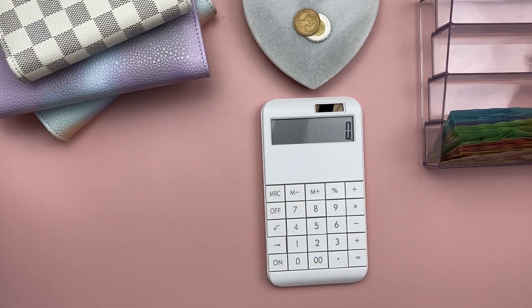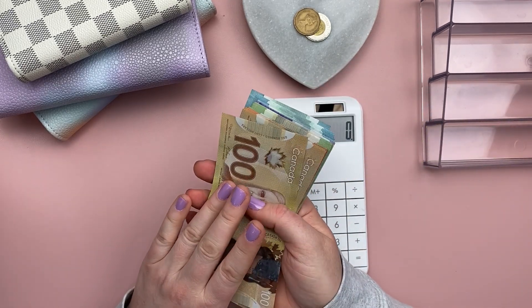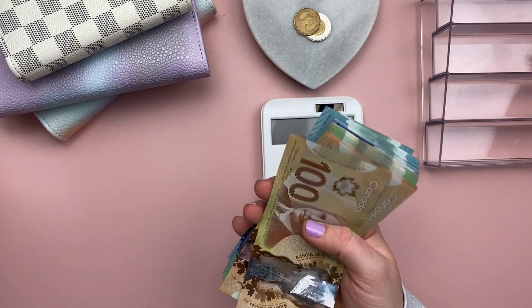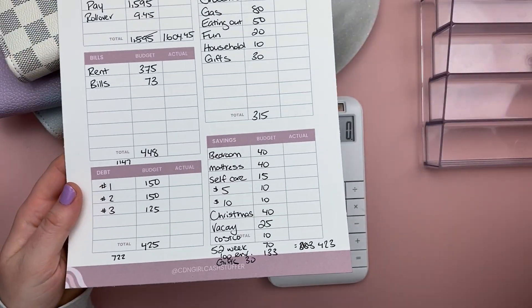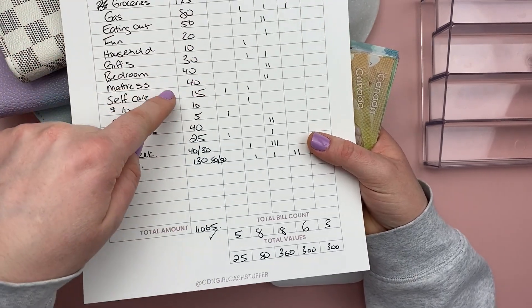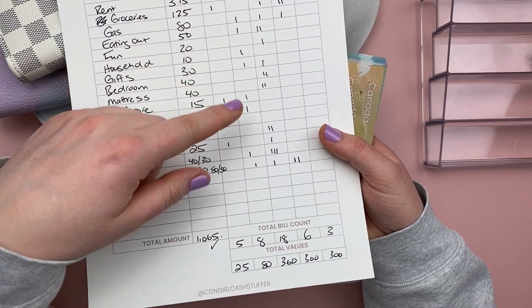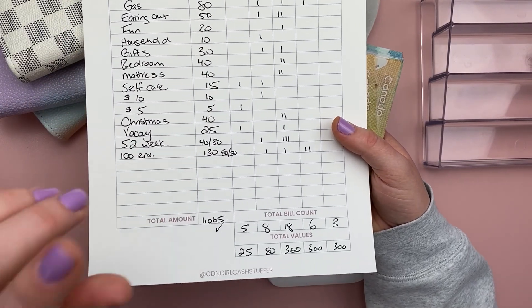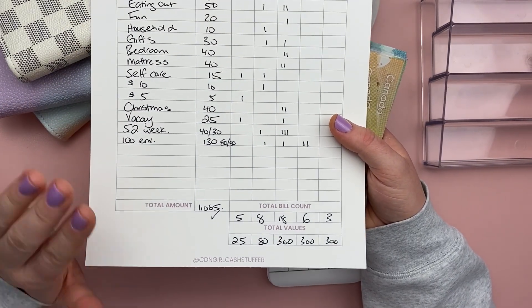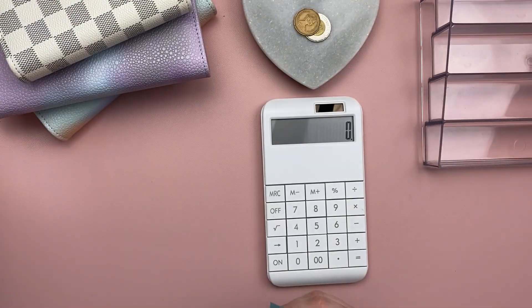We are going to count my cash here and just make sure that I have the right amount. I worked out my budget, and once that was done, I knew which categories I was cash stuffing and the amounts. I broke down the bill denominations that I will require to cash stuff today, so I know exactly how many fives I need, tens, twenties, etc. Let's add this up.